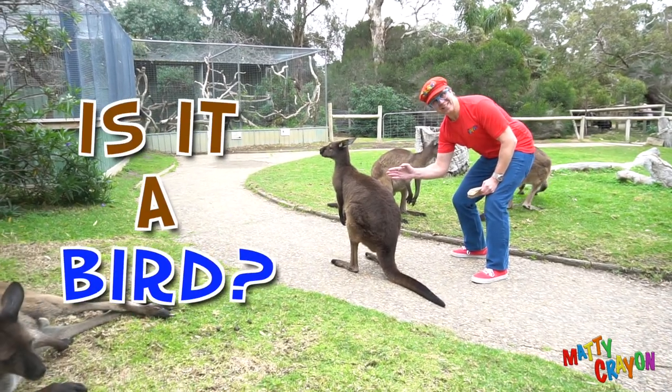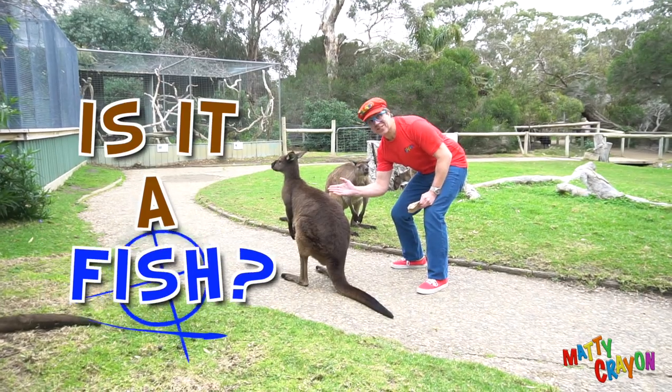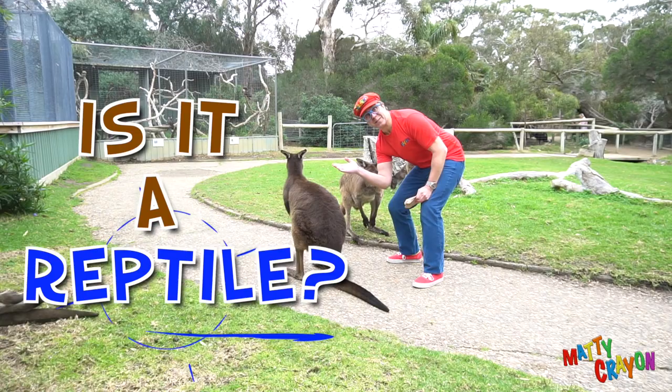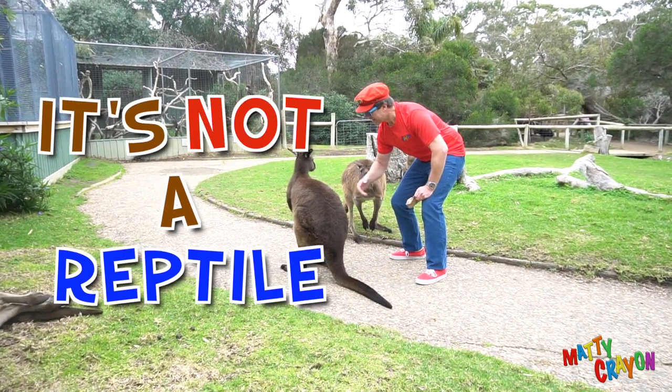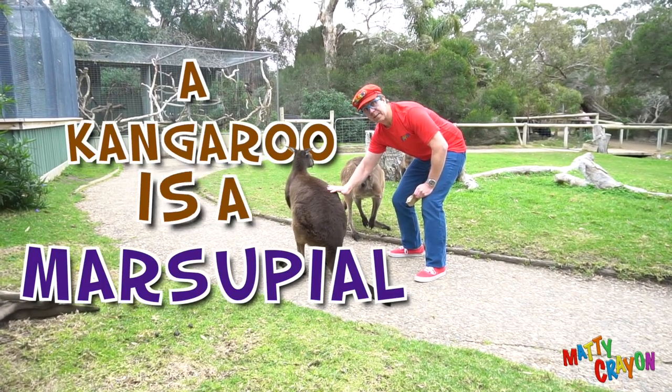Is it a bird? No, it's not a bird. Is it a fish? No, it's not a fish. Is it a reptile? No, it's not a reptile. It's a marsupial — a kangaroo is a marsupial.